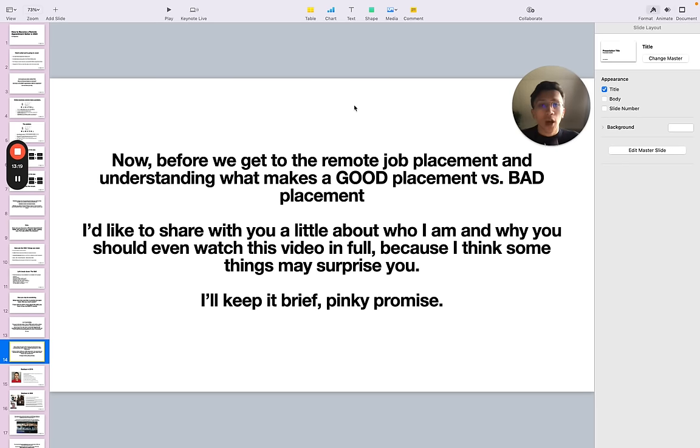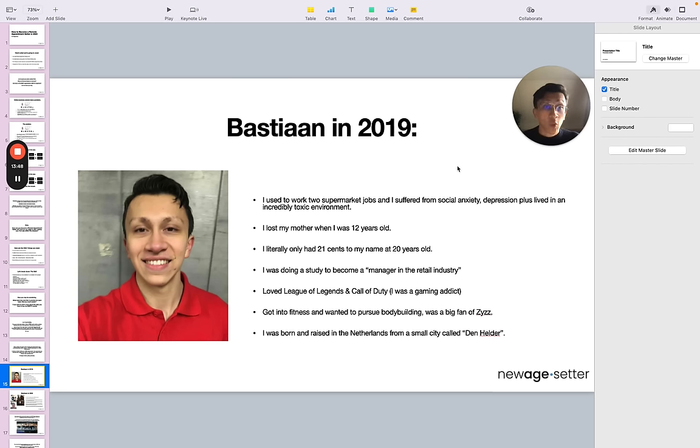Before we go to the remote job placement part, I'd like to share a little about who I am and why you should watch this video in full — I'll keep it brief. I just didn't want to start the video with my story; I wanted to lead with value first. So — my name is Bastian Slot, 25 years old. I live in Portugal, but I'm originally from the Netherlands. A little backstory: I used to work two supermarket jobs. At the time I suffered from social anxiety, depression, plus I lived in an incredibly toxic environment. That's where I fundamentally came from.